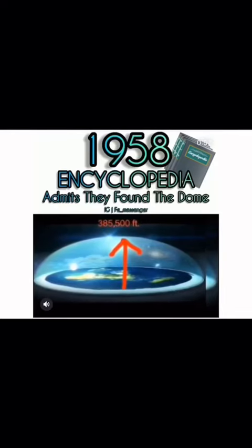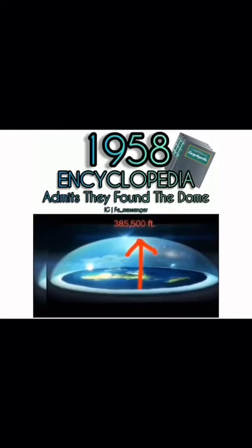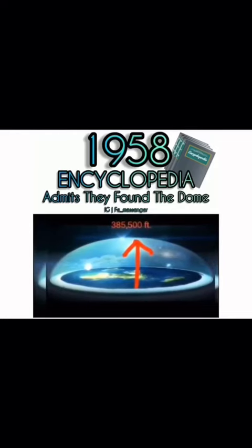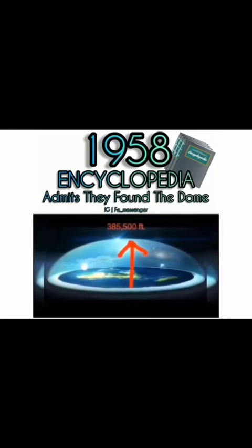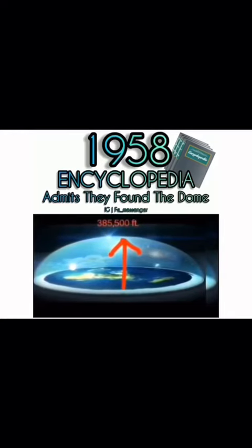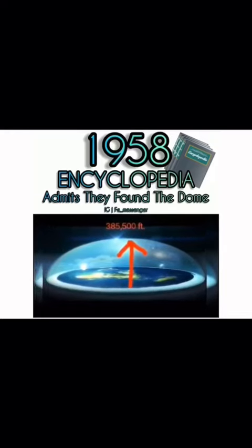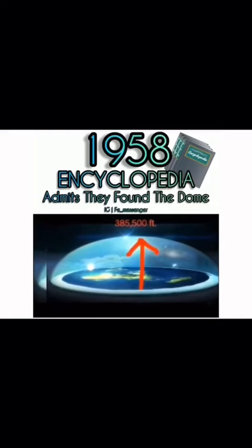If you're new to all this, you might say this guy is crazy, he doesn't know what he's talking about. But you have to ask yourself: why do all the maps before 1958 show a flat earth with an ice wall and a firmament dome? Why does the encyclopedia tell you there's a dome and give you the exact height at a certain latitude and longitude? In 1958, all governments and nations signed the UN treaty to ban all civilians from Antarctica, and NASA came in and erased everything, just like they're erasing everything today.